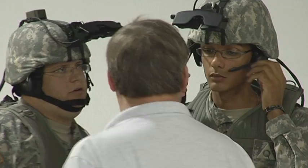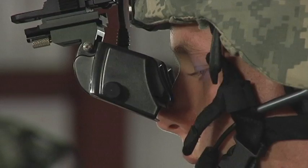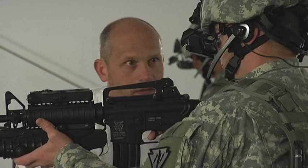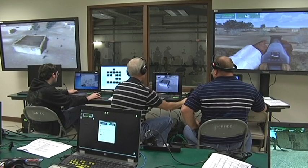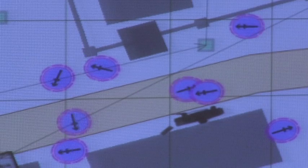It basically consists of four major components: a Mitch helmet, a head-mounted display, a weapon system, and a load-bearing equipment that has a computer on the back and a leg tracker. The entire system lines itself up to where it mimics the motions of a human being.